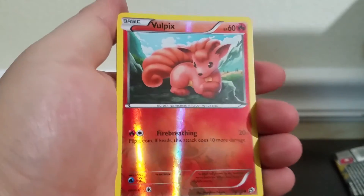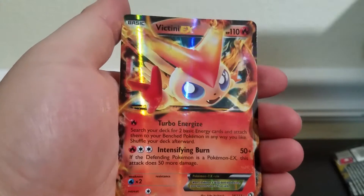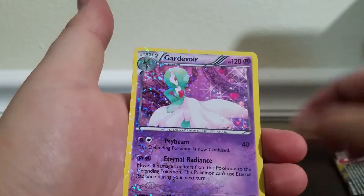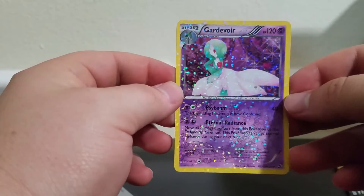I like that Vulpix — nice Vulpix there. A Victini EX. Here we go. I think I actually have this card, if I'm not mistaken. I do. A Victini EX is our EX. And our Radiant Collection is a Gardevoir. I am almost positive I have that as well. I like how the whole card sparkles — that's pretty cool, pretty dope.